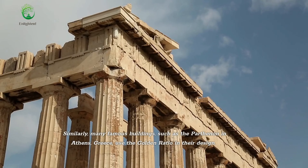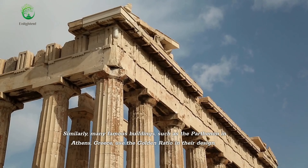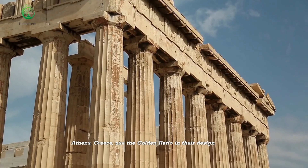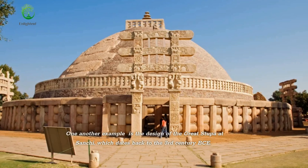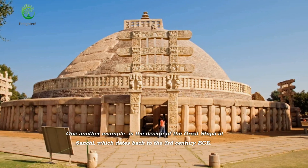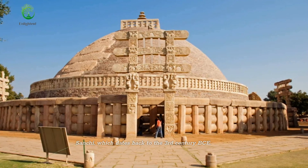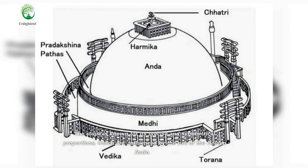Similarly, many famous buildings, such as the Parthenon in Athens, Greece, use the golden ratio in their design. One other example is the design of the great stupa at Sanchi, which dates back to the 3rd century BCE. The stupa is known for its precise and symmetrical proportions, which are influenced by the use of the golden ratio.